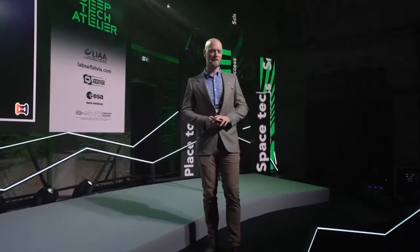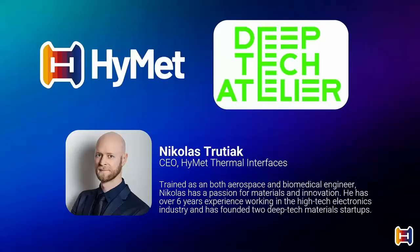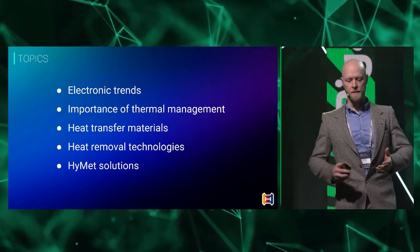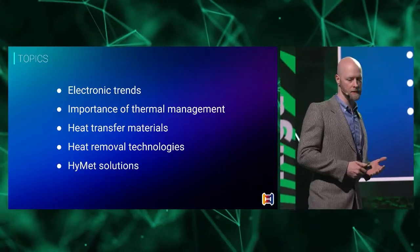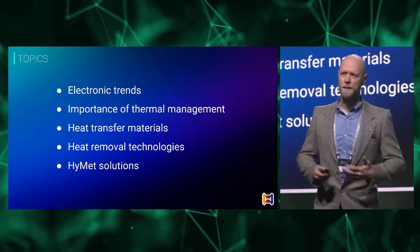Hi everyone. This is going to be a little bit tricky because it's not always a very interesting topic, but I like to call it the coolest industry you've never heard of. I'm going to give you a brief introduction into thermal management and electronics. I'm the founder of HIMET Thermal Interfaces, and we're making new types of materials for helping to transfer and distribute heat in electronics. We're going to go through some trends, the importance of thermal management, heat transfer materials, heat removal technologies, and a little bit about our solutions.